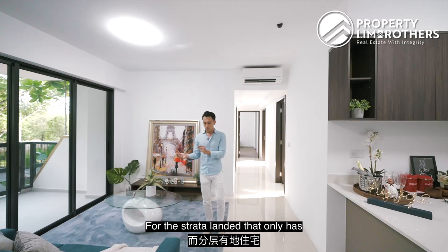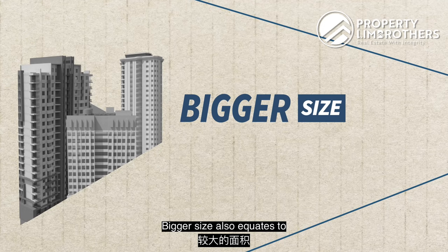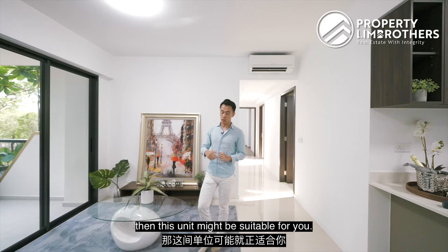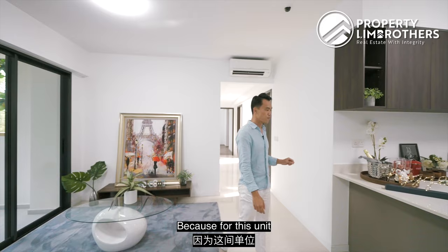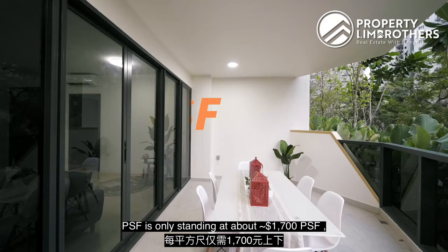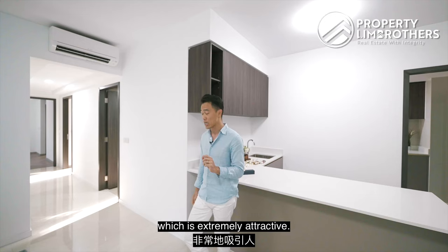For the Strata Lander, that only has 4-bedroom configurations — bigger size equates to a slightly higher quantum. On the other hand, if you're on the market looking for a pure 5-bedder but you do not want to burst your budget, then this unit might be suitable for you. For this unit, we are going at a very attractive asking price of $2.95 million — PSF is only standing at about $1,700 odd, which is actually attractive.